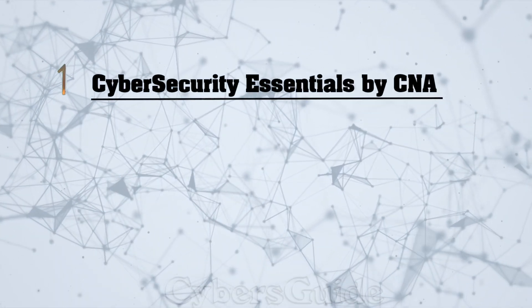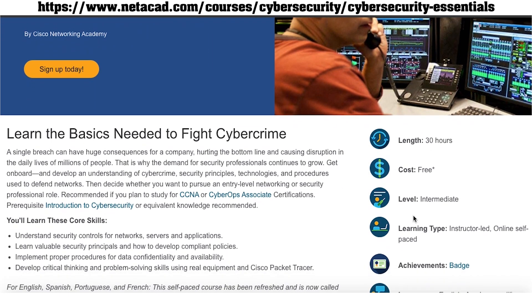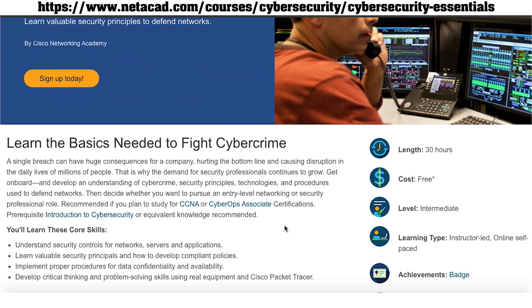Number one is Cybersecurity Essentials by Cisco Networking Academy. This self-paced course will help you understand security controls for network, servers, and applications. You will learn security principles and how to develop compliant policies. The course helps you implement procedures for data confidentiality and availability while developing critical thinking and problem solving skills. You can enroll for free and earn a certificate upon completion.